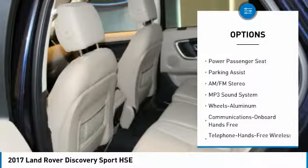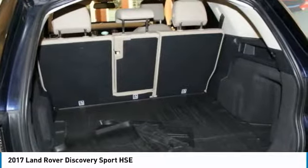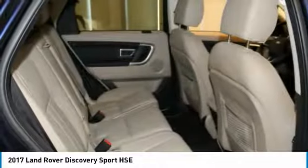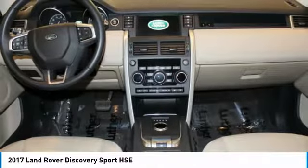Anything recommended by the technician or reconditioning department was done. Curbed alloy wheels were refinished, a scratch on the bumper was painted — not just touched up — no expense spared in making this Discovery Sport the nicest you will find.